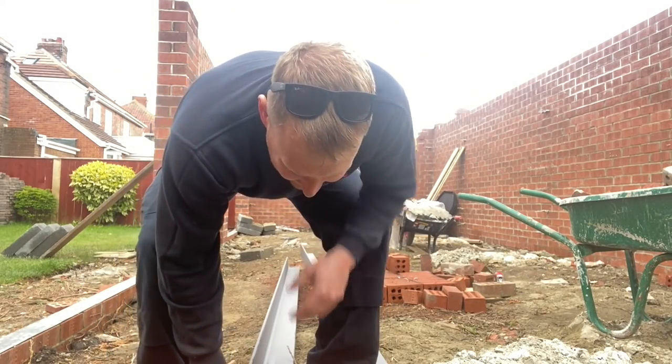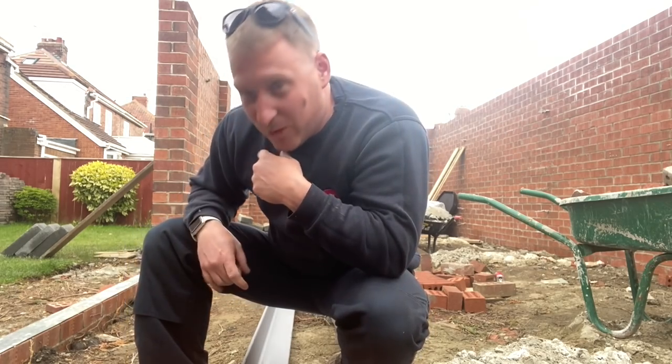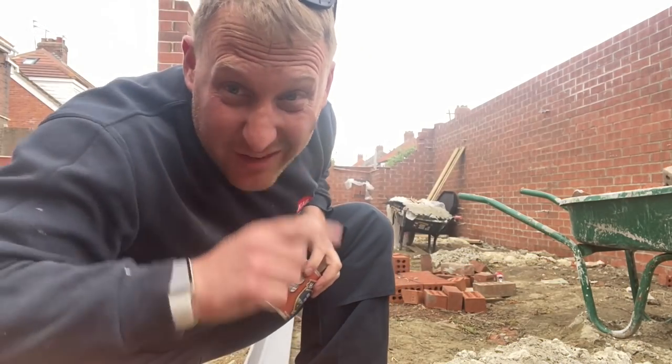Right fellas, we've had some lintels delivered for above where the doors are going to go — like where the patio door things are going to go. I'm just going to give them a coat, a lick of paint, with this red oxide primer. I'll let you see when I'm done.